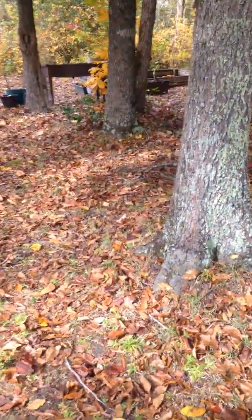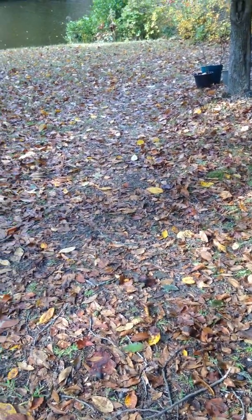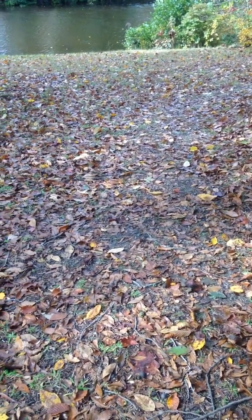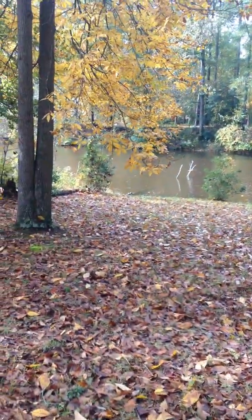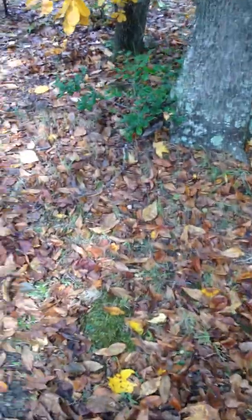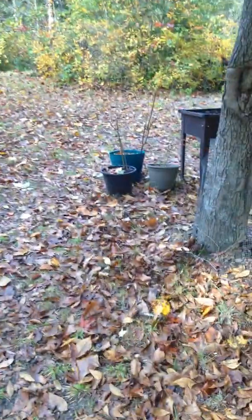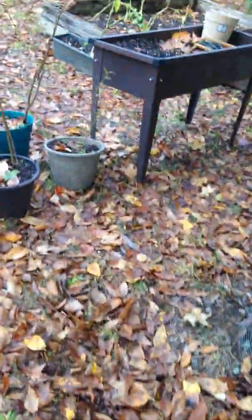Hello everyone, today it's Saturday October 30th. Just got hit by a stick trying to get around. It's probably about noon, the turtles are hanging out down there. We just got a lot of rain this week — a lot of rain on Friday.